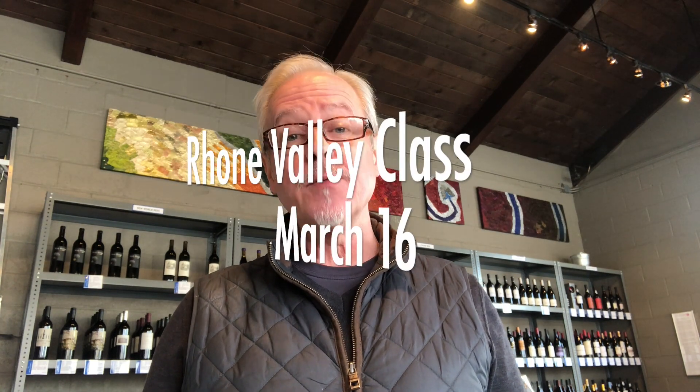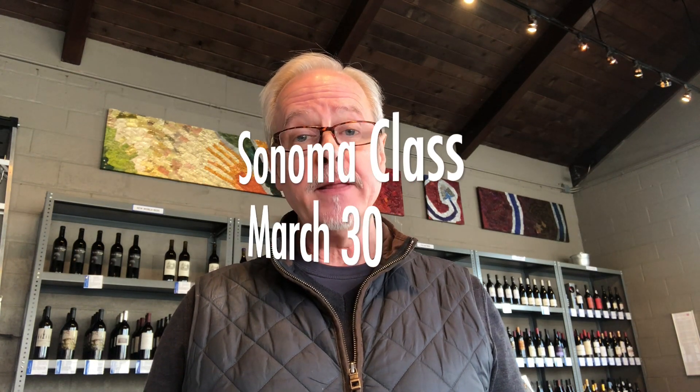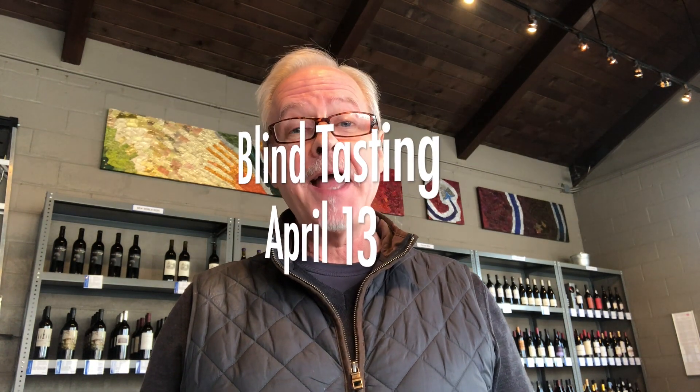That's everything I've got for now. Upcoming classes — we just recently posted. Wines of the Rhone Valley is Saturday, March 16th. Wines of Sonoma, Saturday, March 30th. And then our blind tasting class will be Saturday, April 13th. Remember, the classes do tend to sell out, especially this time of year, so if you're interested, don't leave it too long.